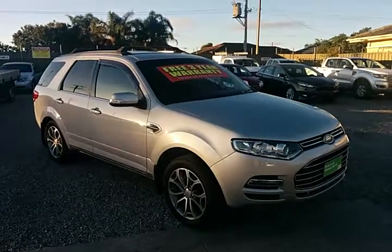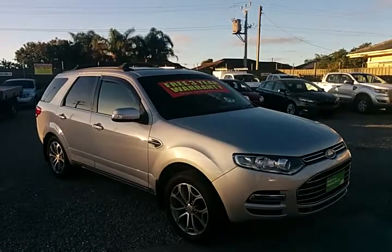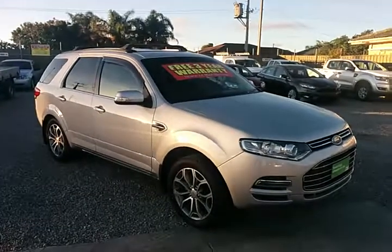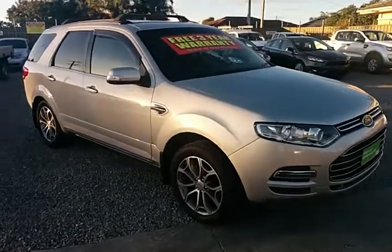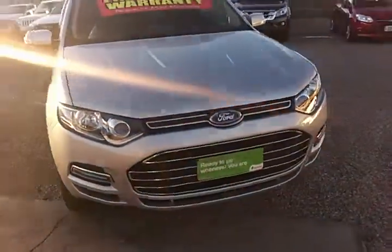Hello Rob, Shane Miller here from Wayne Phyllis Ford at Christie's Beach, just with a quick video of our petrol Titanium Territory that we spoke about earlier today. Lightning strike, lovely car, one owner, full history car, and presents as new.